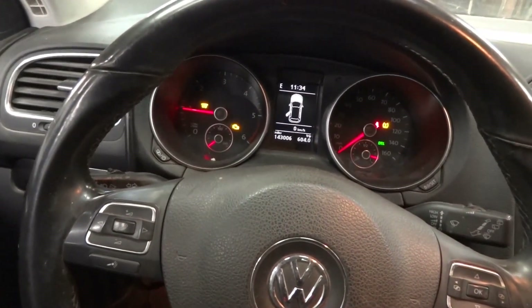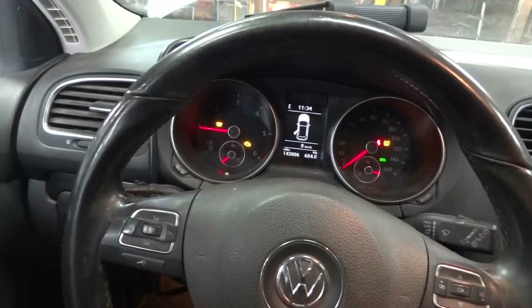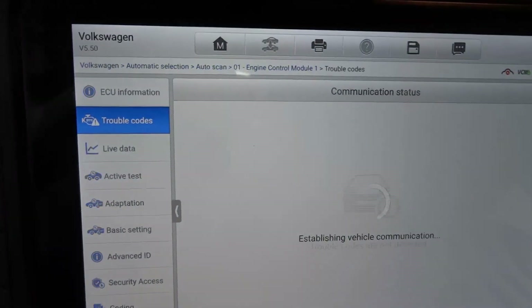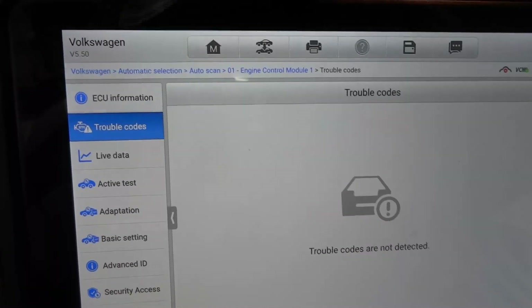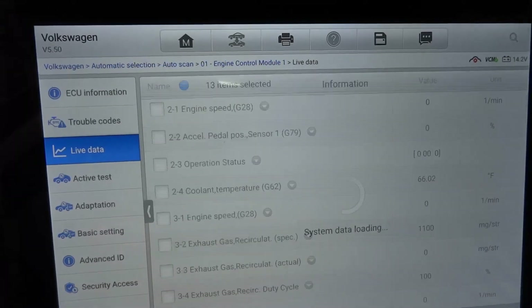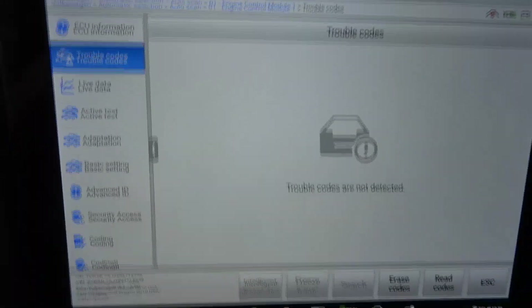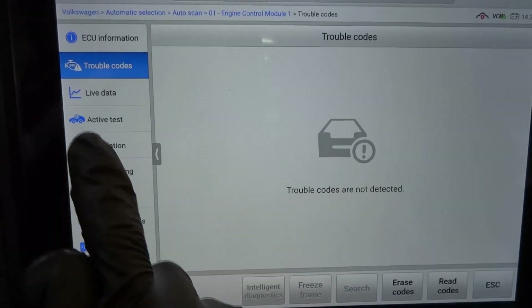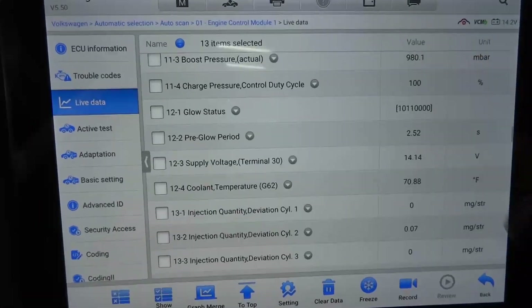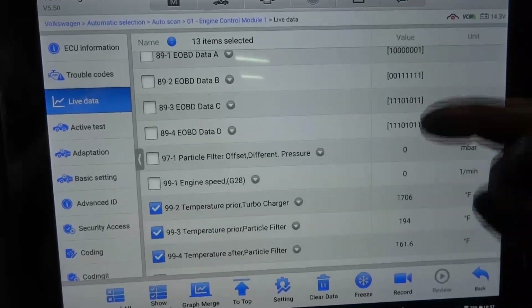Right off the bat, the check engine light is now staying on. Maybe we don't have to take it for a test drive. Let's go back to trouble codes and see what came back first. That's weird — the check engine light is staying on but we don't have any trouble codes yet. Change of plans — before the test drive, I'm going to select my temperature sensors first and graph them.